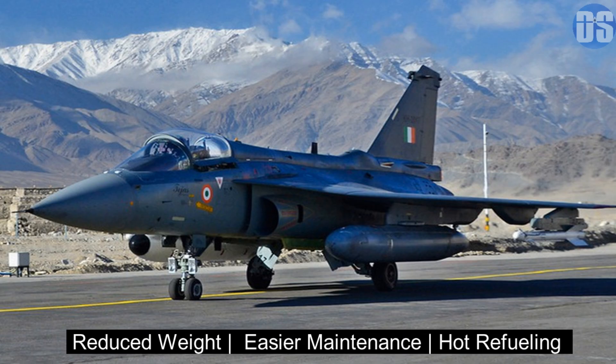The Mark 1A version will feature further weight reduction, which will improve maneuverability, thrust-to-weight ratio, and maximum speed of Tejas. It will also offer easier service maintainability, reducing maintenance time and cost required for each flight hour.